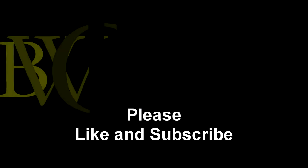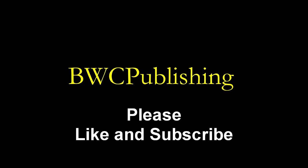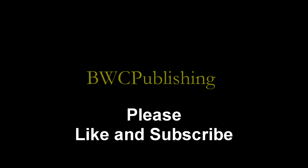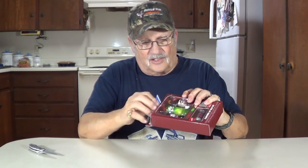We got this lip balm put out by Dr. Pepper. Looks like Dr. Pepper flavors — there's Dr. Pepper, 7up, A&W. The packaging looks like a vending machine. We'll open this up and show you all about it. Here's the lip balm. I'm a Dr. Pepper fan, so I'm kind of interested in seeing all this.